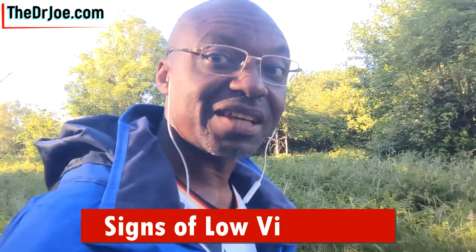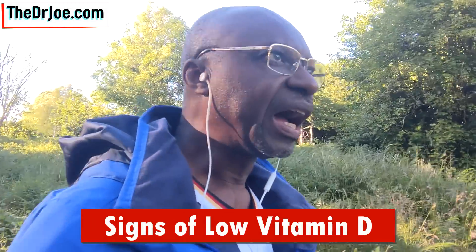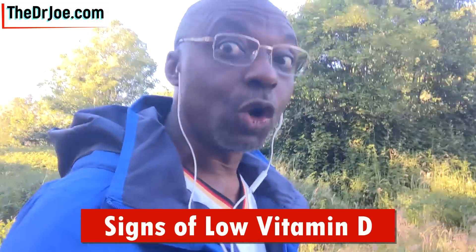Hello, Dr. Joe here. I got a letter the other day from one of you folks asking about the signs of vitamin D deficiency - the signs of low vitamin D. This was the result of a video I published a couple of days ago, and I thought it would make a nice follow-up video. So we're going to be talking about the signs of low vitamin D in today's video.